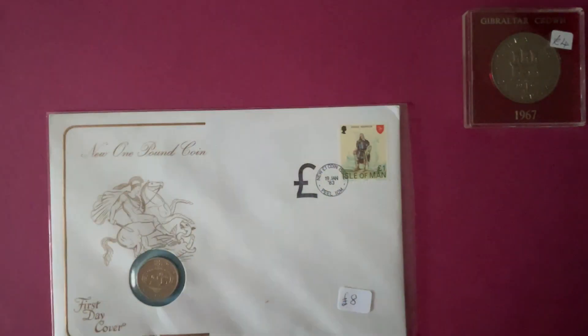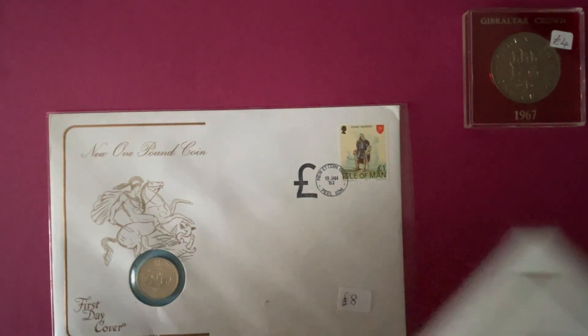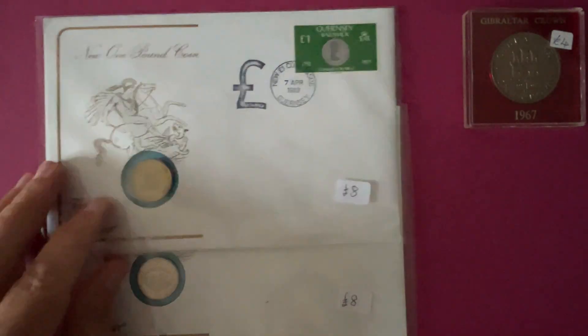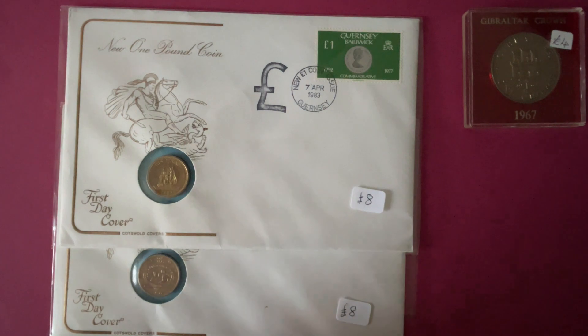Let's have a look with the loupe. It says £1 and then 1983. You can't see anything on the side of the ship. And on the obverse it's the Three Lions and Bailiwick of Guernsey. There's no clues on there and there's no information card on the inside, which I thought there might be.